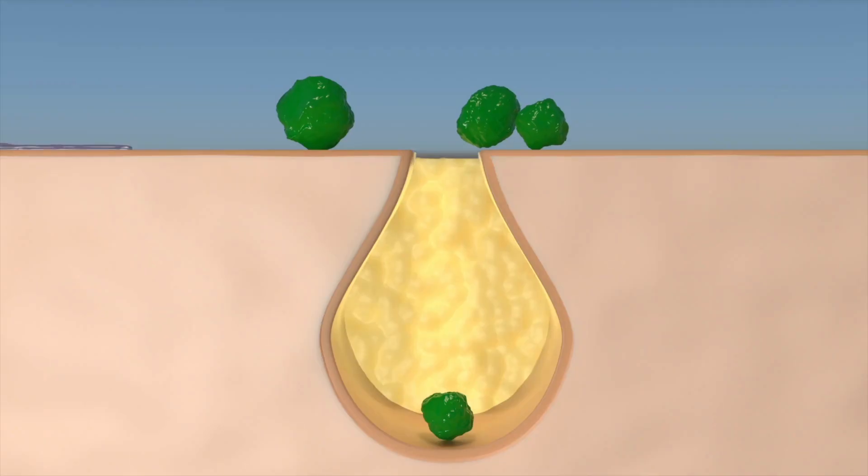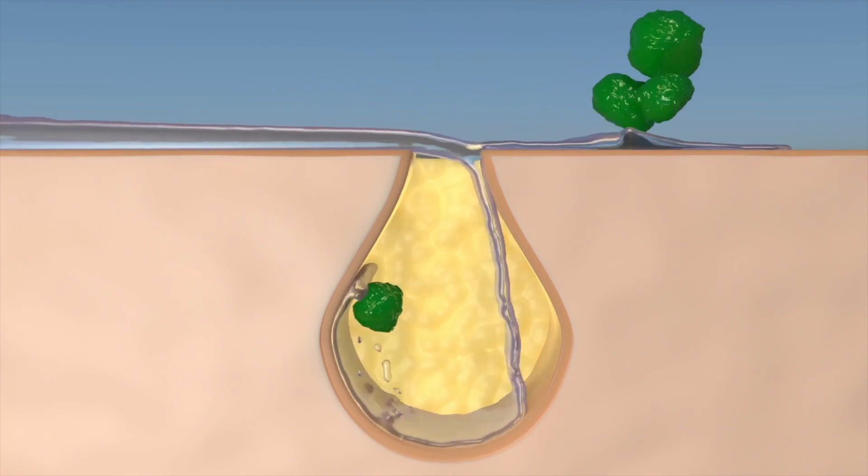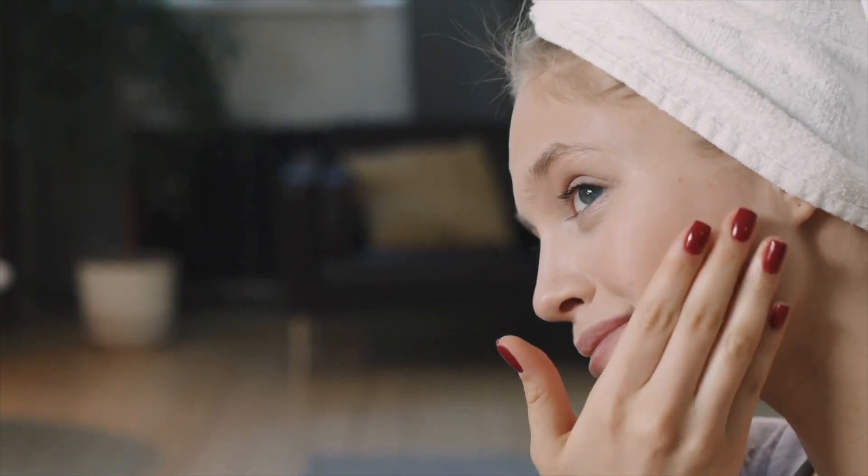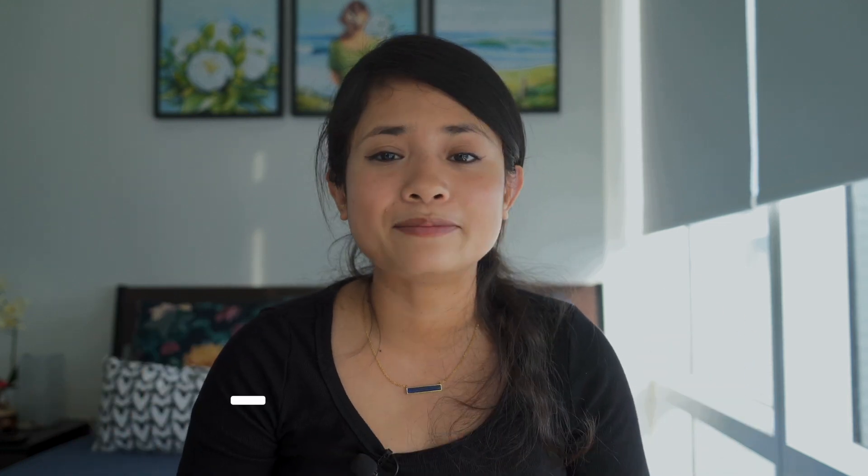So what is the verdict? Is double cleansing essential to get that glowing, clear skin? Hell yes. Double cleansing removes all the surface oil-based impurities — like makeup, sebum, sweat, and SPF — so that when you go in with your water-based cleanser, it can actually get deep into the pores and remove deep-set impurities. The whole process leaves your skin fresh and free of impurities, which improves your skin's appearance and prevents breakouts. Whether you have oily, dry, sensitive, or normal skin, double cleansing every day will make your skin better for sure.